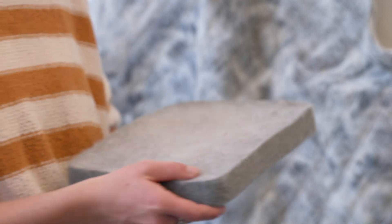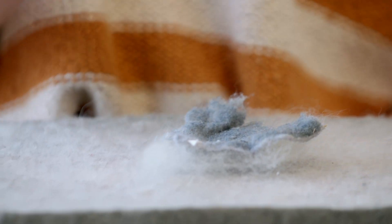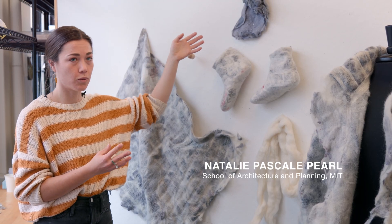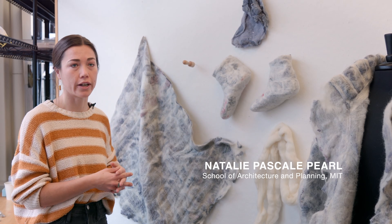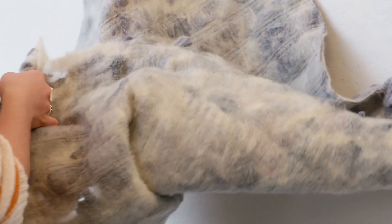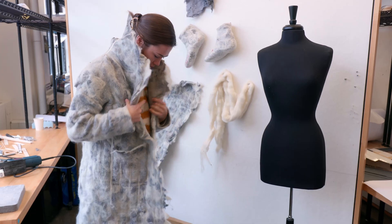My project was born out of a fascination with weathering and how we can harness the materials that are washed away. We're probably all familiar with lint, which is what we remove from our dryers — it is literally the eroded particles and bits of our clothing. So I wanted to harness those to create a material that could then shape a new garment.